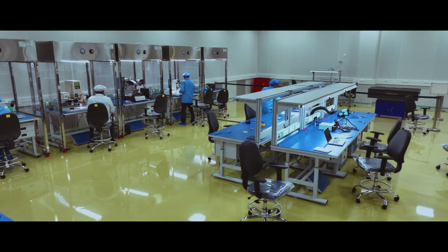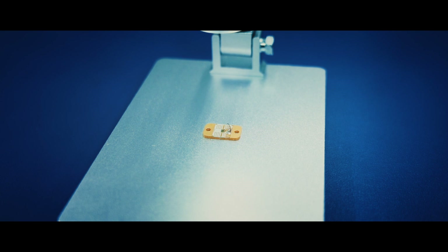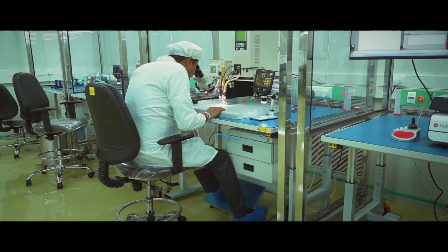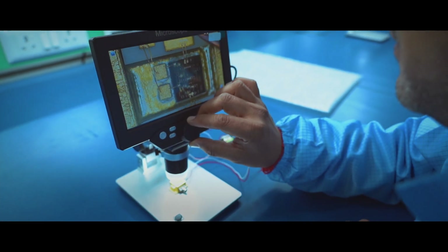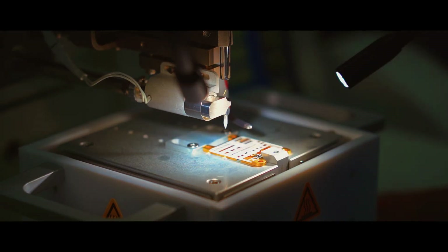Equipped with the latest assembly and testing equipment, this center supports the prototyping and development of critical RF and optical technologies. This facility is also equipped with apparatus required for assembly of monolithic microwave integrated circuits, MMIC.